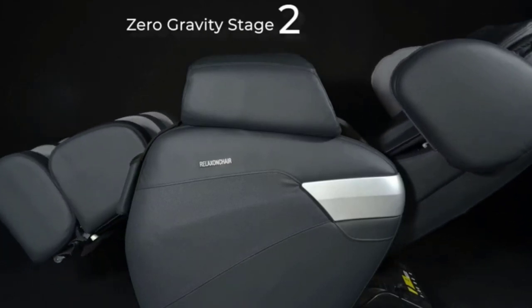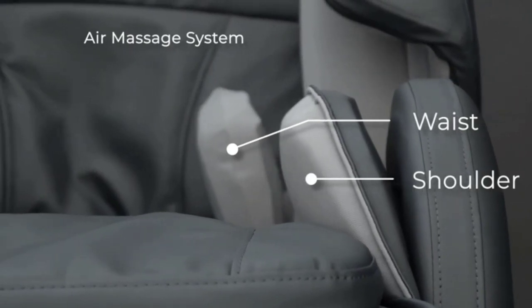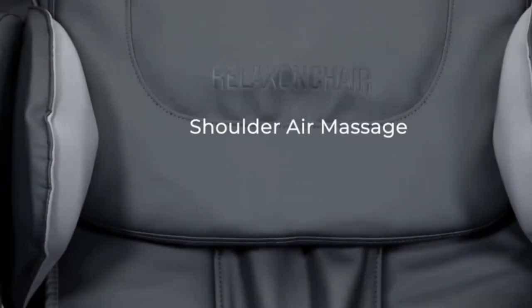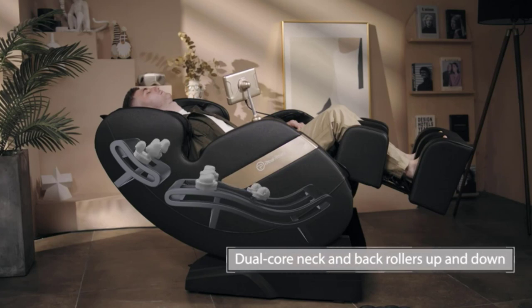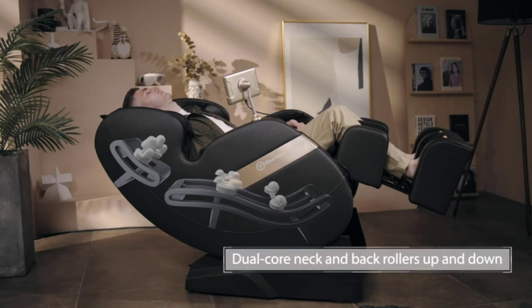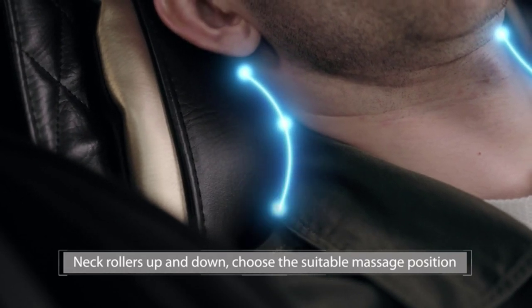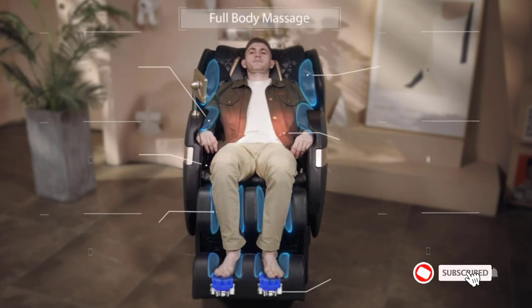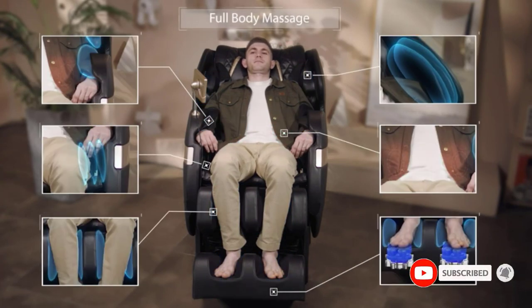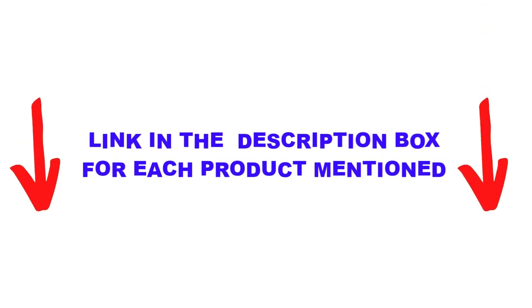Are you looking for the best massage chair for back pain relief in your budget? In today's video, we break down the top 5 best massage chairs for back pain relief available on the market. This list is based on personal opinion, listing products based on price, quality, durability, and more. Check out the description below and make sure you subscribe for more videos.